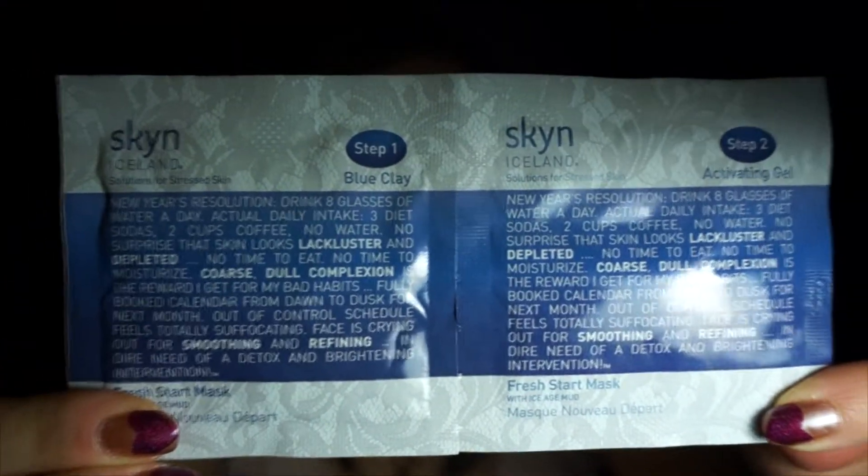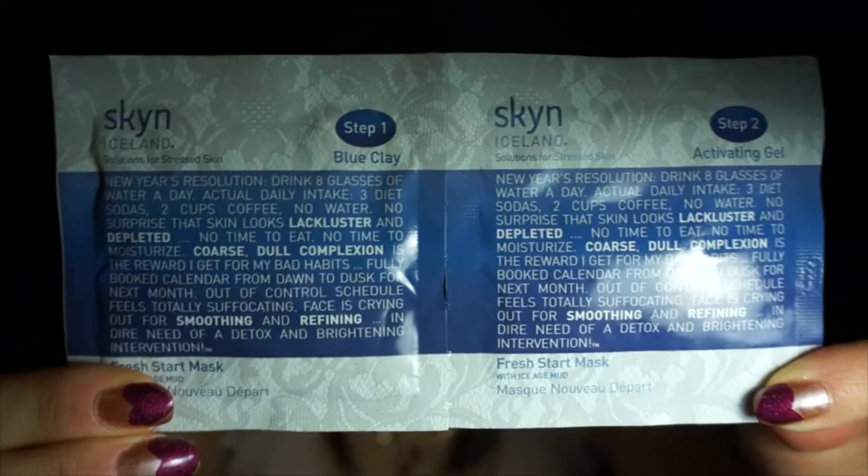And the next thing I see here are Skin Iceland masks. Never heard of this brand. I'm kind of excited to try it. Not the biggest fan of foil packets — I'd rather see little bottles filled with stuff rather than a foil one-time-use thing.